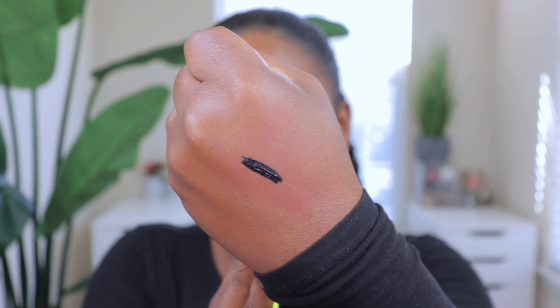Next I have the Anastasia Beverly Hills Black Liquid Liner. There are a lot of eyeliners out there, but when it comes to a matte liquid liner with no shimmer or glitter, this one is my favorite. A lot of eyeliners nowadays have glitter and shimmer — I don't want a shiny liner. This one is super matte and black, and the pigmentation is incredible. I'll swatch it on the back of my hand so you can see how black and pigmented it is.